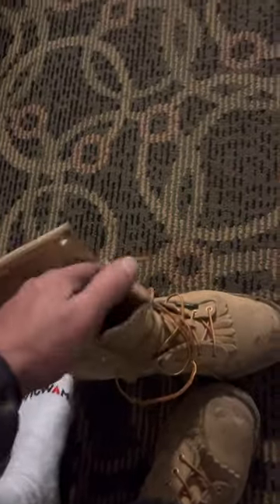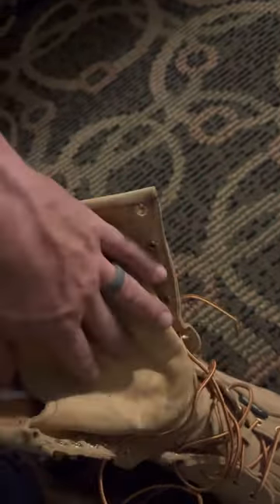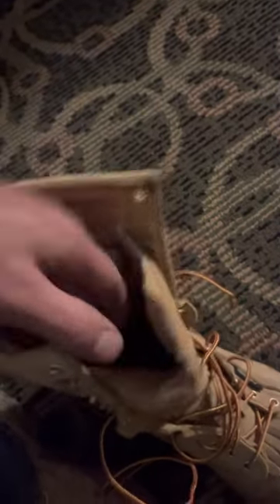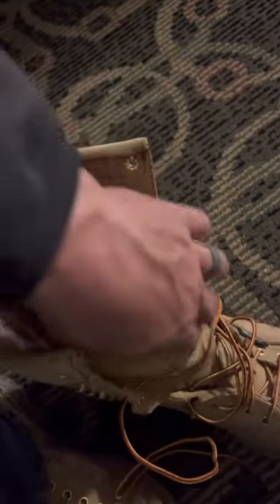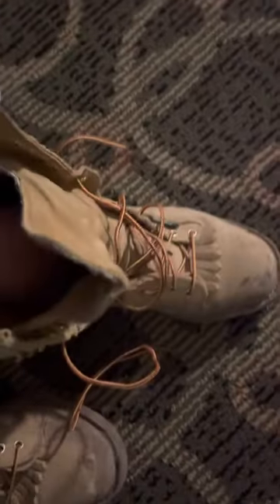The only thing I found that I don't like — I feel like it's something pretty minor — but on the tongue, the outer layer of it is bigger or longer than the inside, so it has kind of a weird bulge here. You really don't notice it except for when you're tying the laces up, it makes a bit of a bulge. But I climbed all day and my feet don't hurt at all.